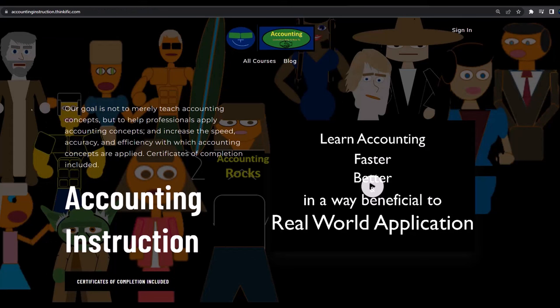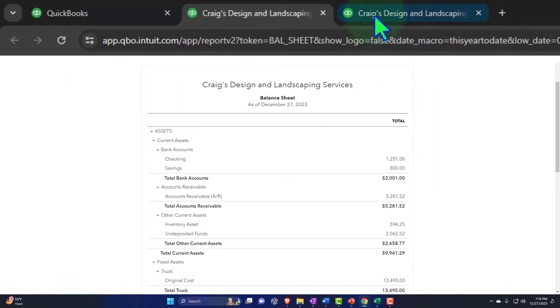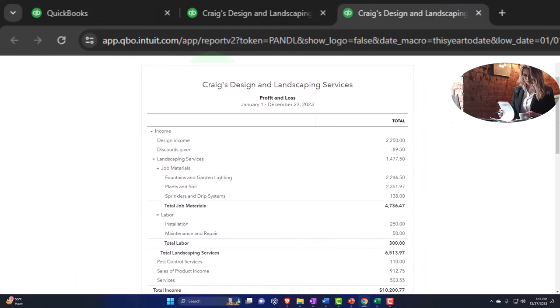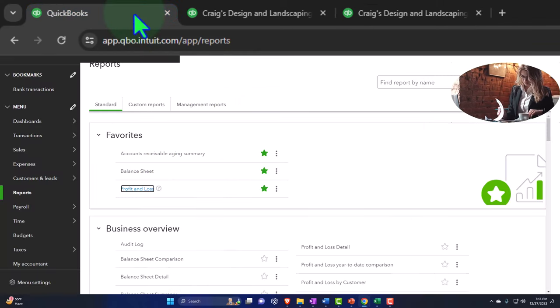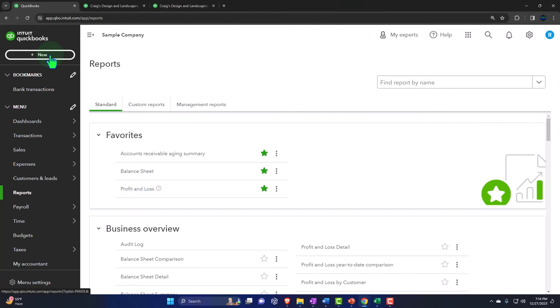If you'd like a commercial-free experience, consider subscribing to our website at accountinginstruction.com or accountinginstruction.thinkific.com. Closing the hamburger — there's our balance sheet tab, and to the right, there's our profit and loss report. Let's go to the first tab; this is the setup process we do every time, with data input on the first tab and results on the tabs to the right in the financial statement and related reports.